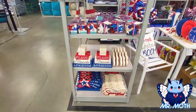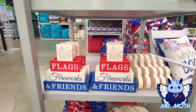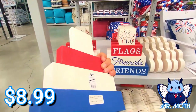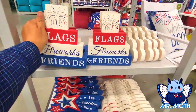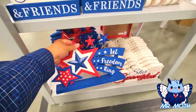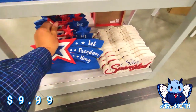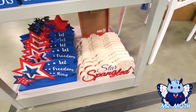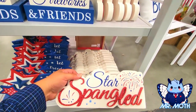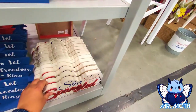Some more stuff down there. Cool — I like the flags, fireworks and friends, that's looking really neat. $8.99 on that one. This is really cool — I like how they made this one — 'Let Freedom Ring.' $9.99. That says 'Star-Spangled' — $5.99 on that one, shiny.